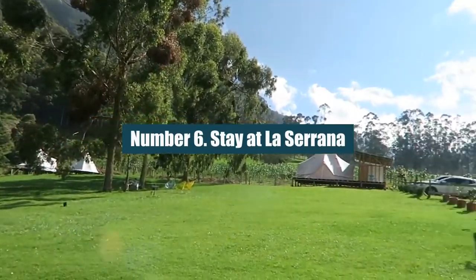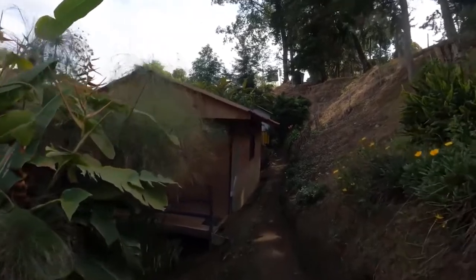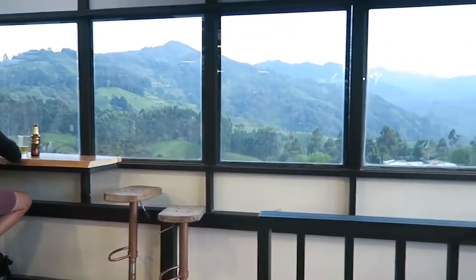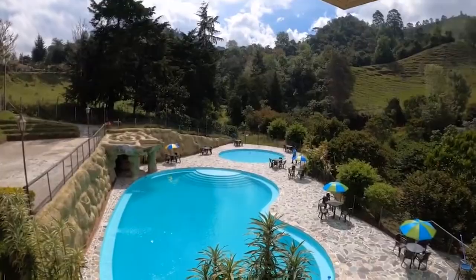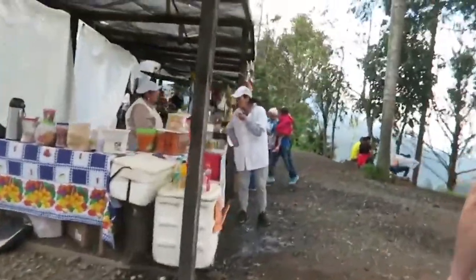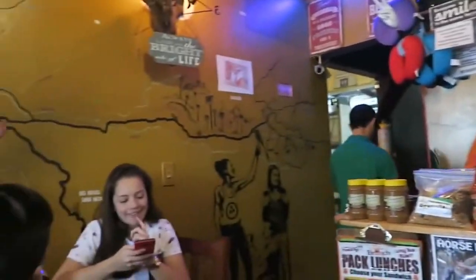Number 6: Stay at La Serrana. Even though it's very cheap, this beautiful eco-farm and hostel on the edge of Salento feels like a cozy retreat. A Colombian-style hacienda is surrounded by 20 hectares of farmland, and you can stay in a dorm room, a private room, or a glamping canvas tent. Their on-site restaurant uses food from the organic gardens to make dinner every night, and all rooms come with breakfast.